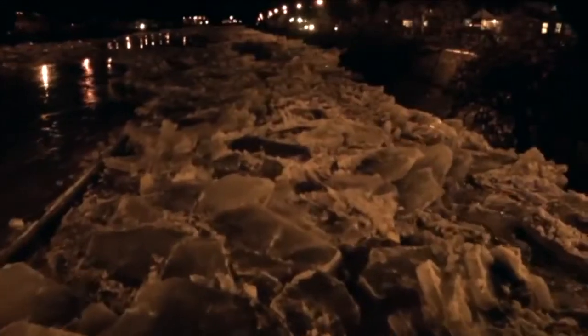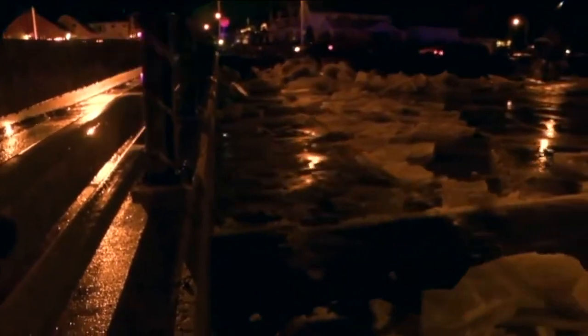It all started with this stubborn sheet of ice upstream of the Casanovia Street Bridge. Most of it making it under the Stevenson Bridge, but the larger pieces banged into the underbelly of the bridge and formed a new ice jam.